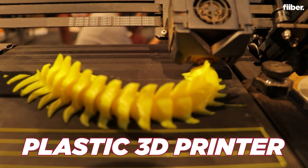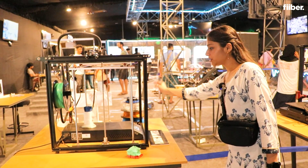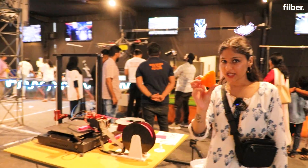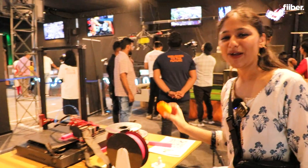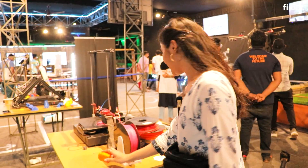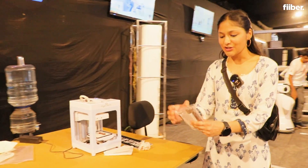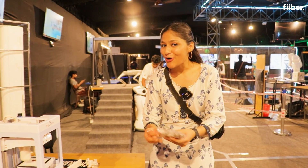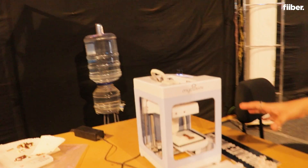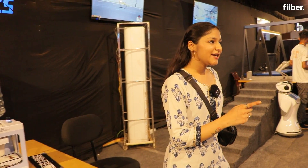Here you can see a plastic 3D printer — the material is taken from here and it prints 3D objects. You can see all these 3D objects being printed by this printer. And it can also print chocolate that you can eat. These are edible, real chocolates printed by this 3D printer. This is really cool tech that I really liked at this event.